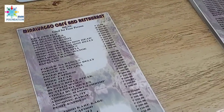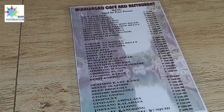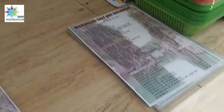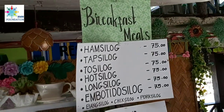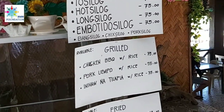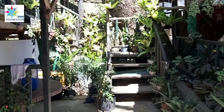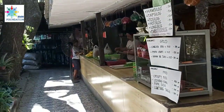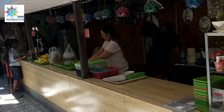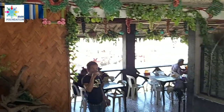Hello, mga kabogarts! We are here at Minalungao Cafe and Restaurant. Here are their prices. We were greeted by one of their staff — medyo malangaw nga, pero it's clean naman. They have breakfast meals and you can have a view of the river.